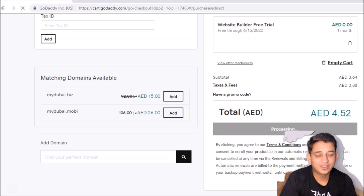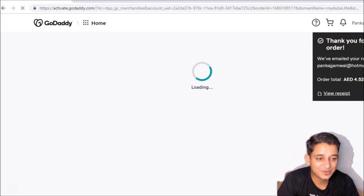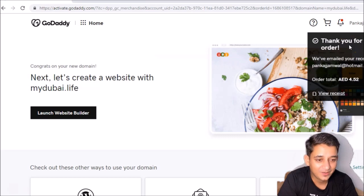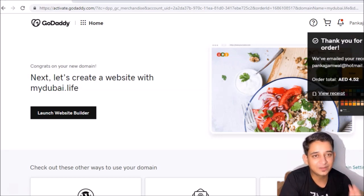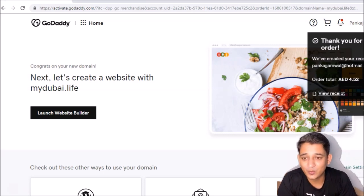Once your purchase is done, you already have the domain name. The confirmation says 'thank you for your order' and the receipt has been emailed. I got the domain name for just four dirhams, which is almost equal to one dollar.